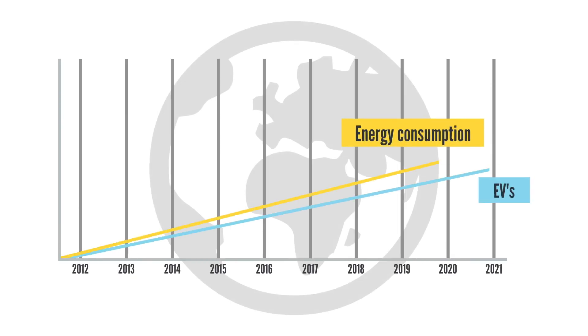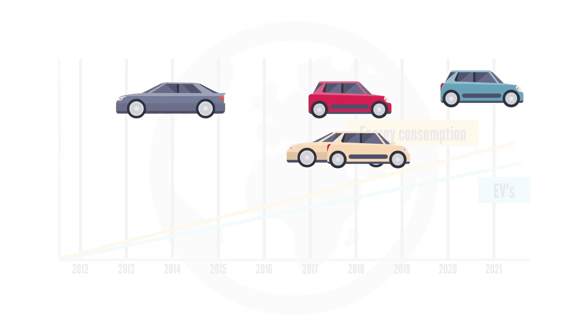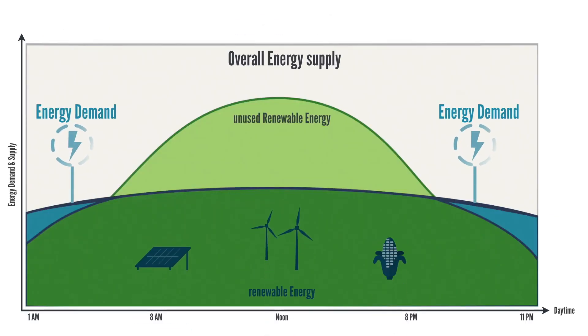As the electric vehicle market continues to skyrocket, so will our reliance on electrical energy. As of today, there is already enough electrical energy available to meet future demand. However, energy, in particular renewable energy, is not always obtained and available when it is actually needed.